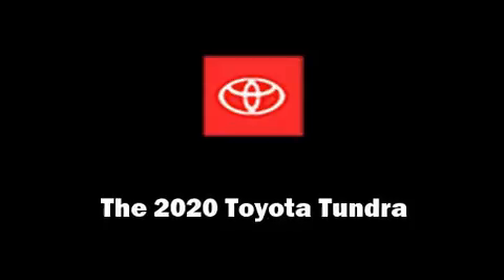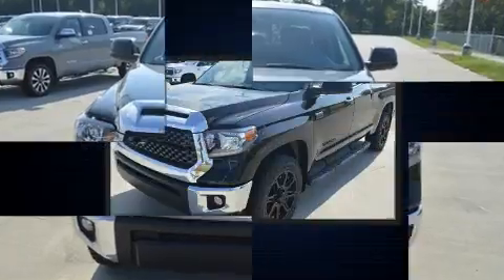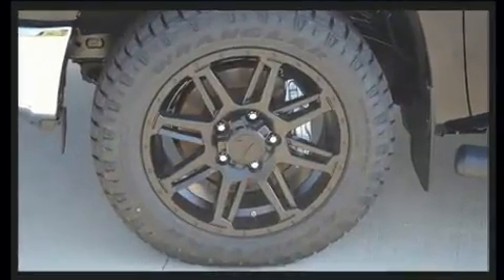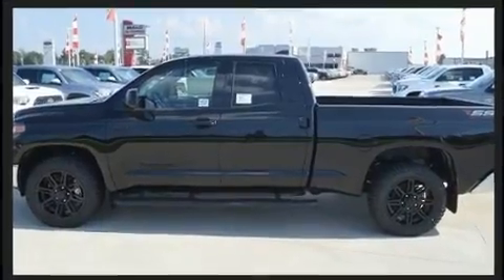You can expect a lot from the 2020 Toyota Tundra. This four-door, five-passenger truck offers the features and options for which you've been searching. Under the hood, you'll find an eight-cylinder engine with more than 350 horsepower, providing a spirited yet composed ride and drive.